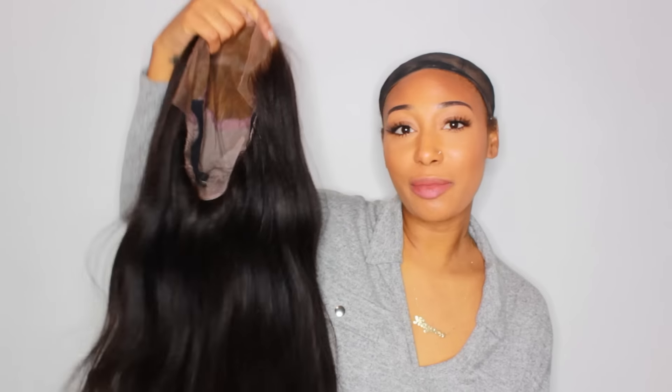Hey guys, it's Kay of course. Welcome back to my channel. I'm going to be doing a quick get ready with me because I'm about to leave. I'm trying to get ready because my cousin's birthday is today and we are going out. Even though I don't really look that great, I actually don't feel that great, but hopefully this hair will make me feel like ten times better.